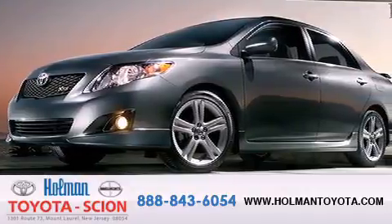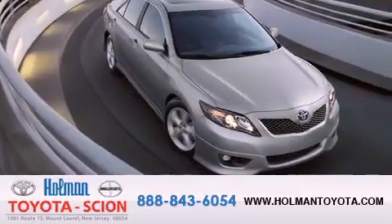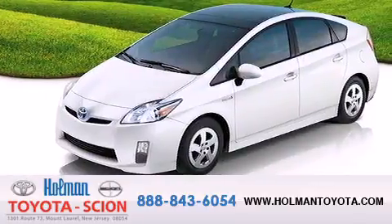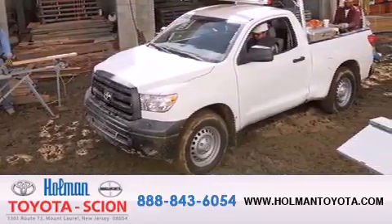Holman Toyota Scion is pleased to offer the pre-owned three-day guarantee. Backed by over 87 years of family-owned traditions, we are committed to making your buying and ownership experience all about you, our customer. Come in and find out for yourself today why our name means it's a great deal.